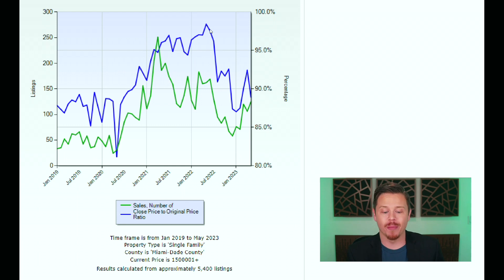Next, let's talk about the blue line — the close price to original price ratio. Buyers were getting better deals in May with a close price to original price ratio of 88.9% versus 92.4% in April. Year over year, that's a huge decrease of 9.5% compared to last May when the close price to original price ratio was 98.4%. In other words, high-end buyers are getting way better deals this May compared to last May.